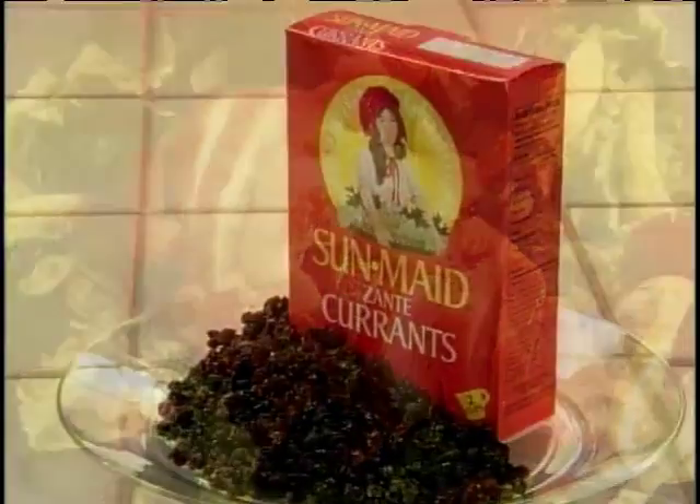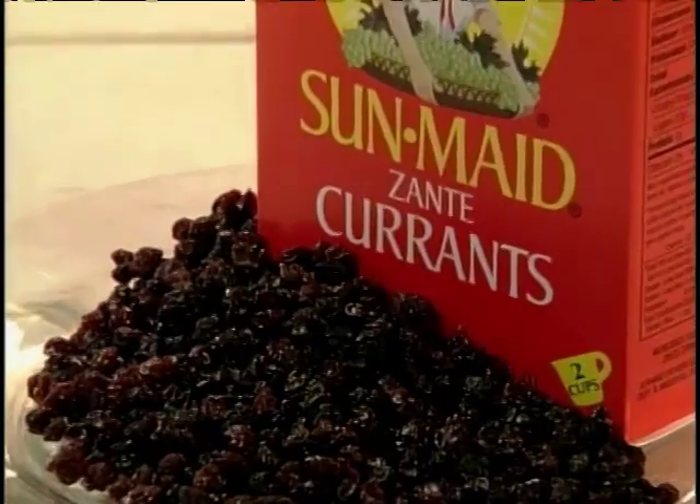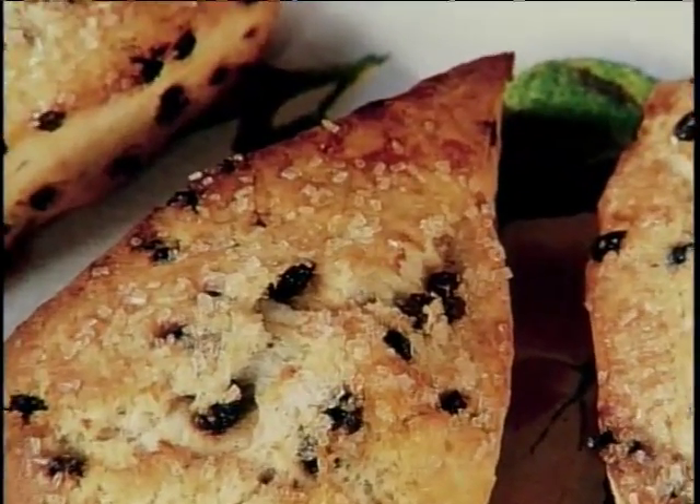Sun-dried Zante currants are made from the black Corinth grape. The tart, tangy Zantes are popular in breakfast scones and other baked treats.